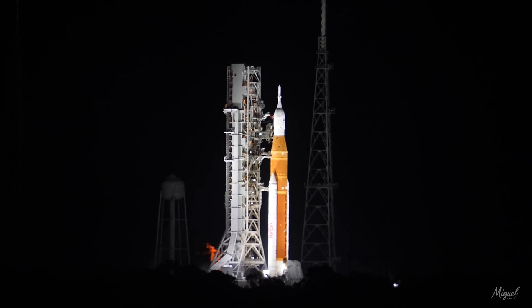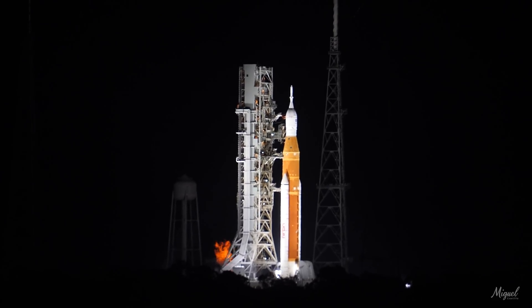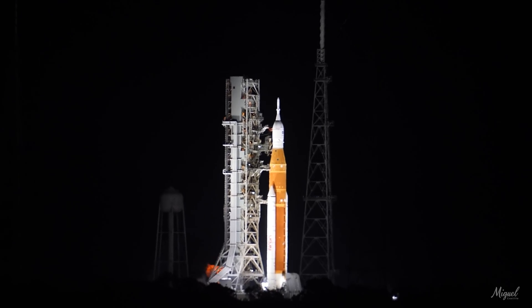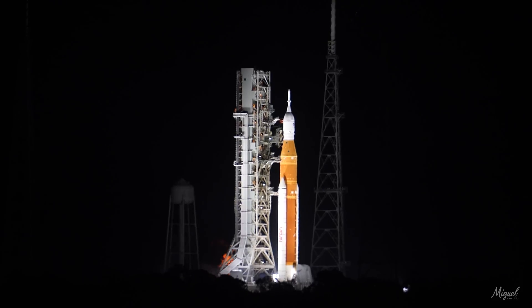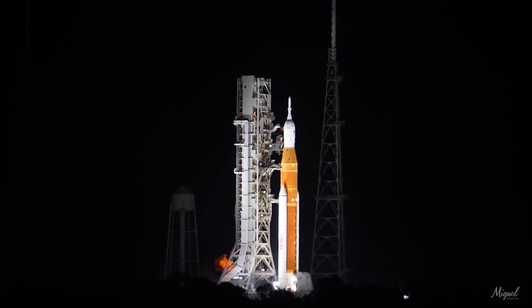The Space Launch System is now counting down to the liftoff of Orion on its maiden voyage to the moon. The launch team can no longer cycle the count. Sound suppression water is now flowing under the mobile launcher. And here we go.